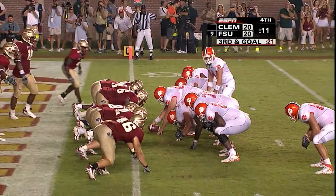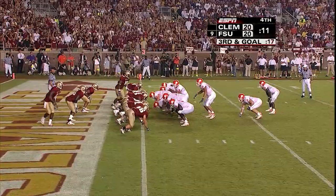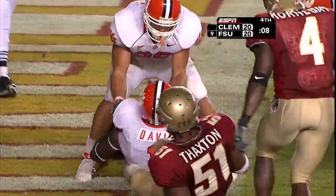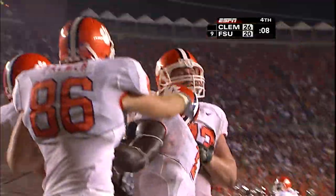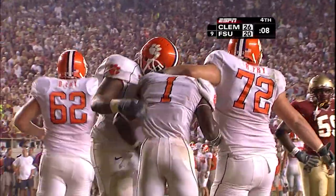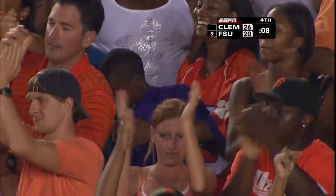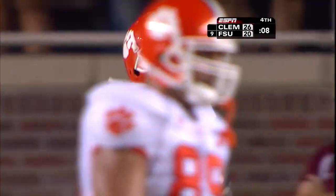Third and goal. Davis — touchdown! Alex Pearson led from the fullback spot and Davis hammered his way in.